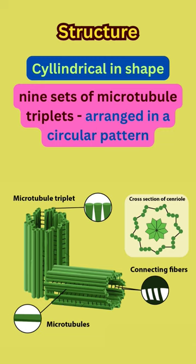If you see this image you will understand this better. These are the microtubule triplets — there are nine microtubule triplets arranged in a circular pattern.